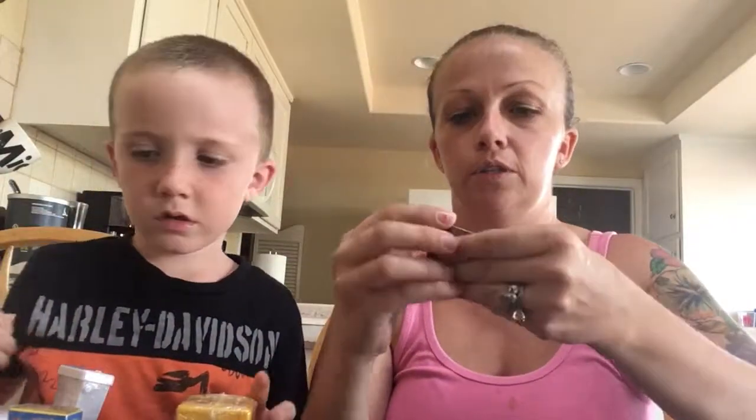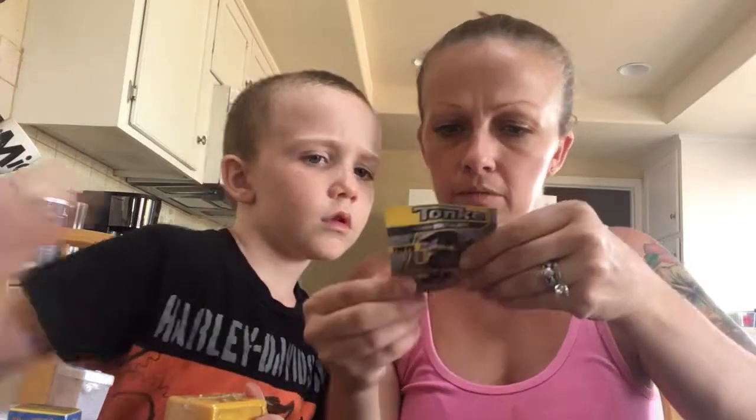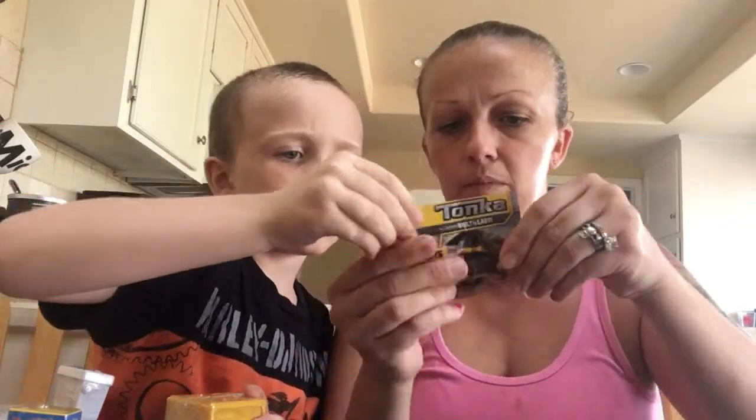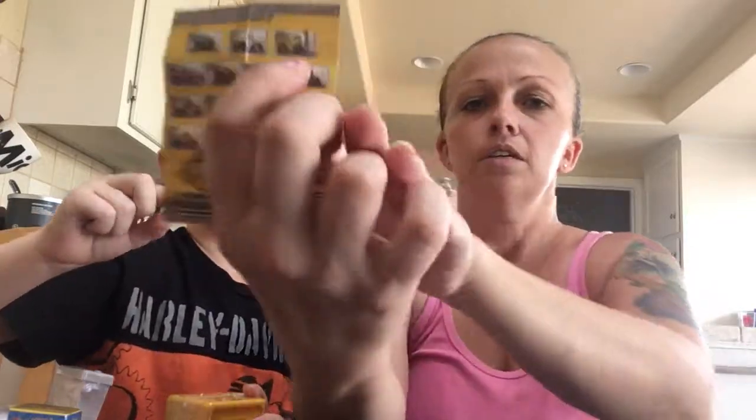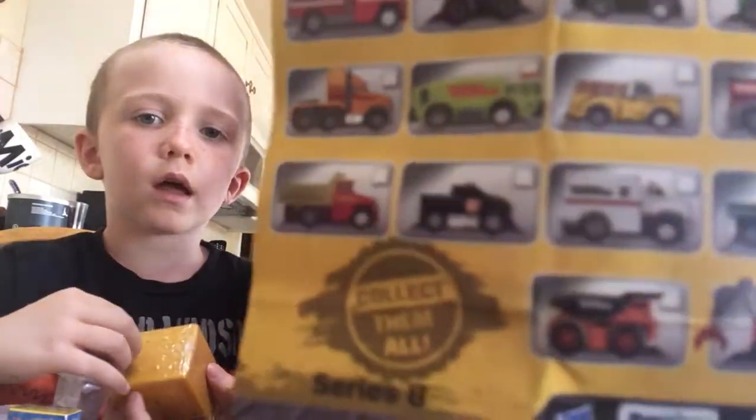Was there a list for your truck? There is a list for the truck. I don't know if they have rarities or not — these don't have rarities. So he just got that one right there. But here are all the different ones you can get on the Tonkas.